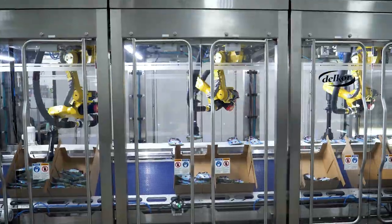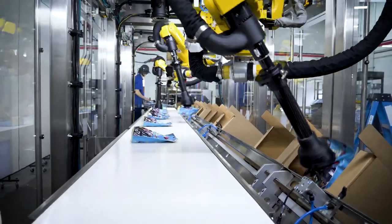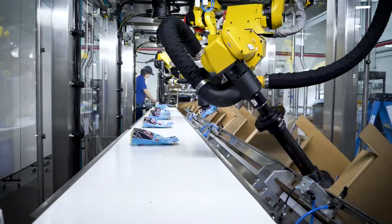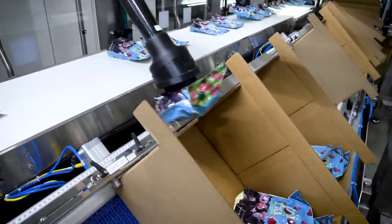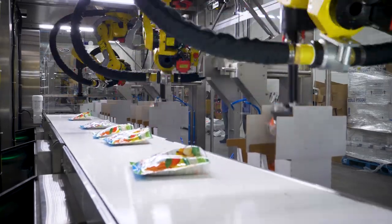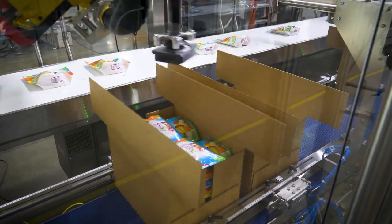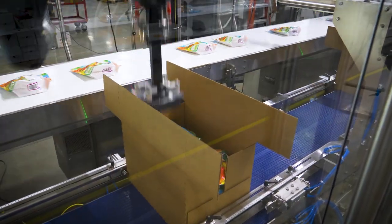The versatile LSP Series Case Packer is a great addition to any operation that needs to run multiple shipper styles on a single line. The articulating Fanuc robot arms are able to handle up to 20 pounds of product, packing into the full range of shipper styles with quick tool-less changeovers. These styles can range from Delcor's patented shelf-ready cabrio case, large format club store trays, and brown box shippers.